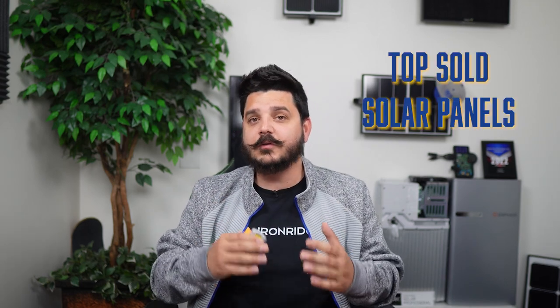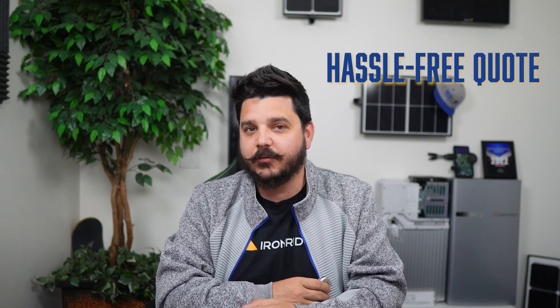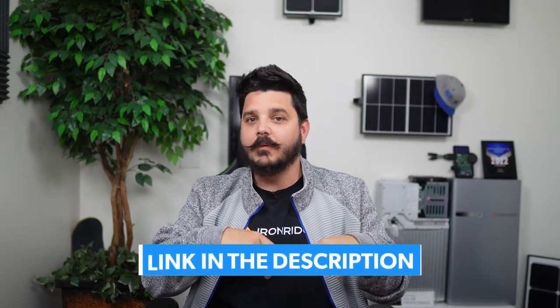In this video, I'll be going over our top sold solar panels for 2022, and they'll likely continue to be the top sold panels in 2023. I'll be including pricing of all three solar panel options in this video, but remember it's always best to request a hassle-free quote from us by using the link down in the description below. We really do make the process of going solar quick and easy.